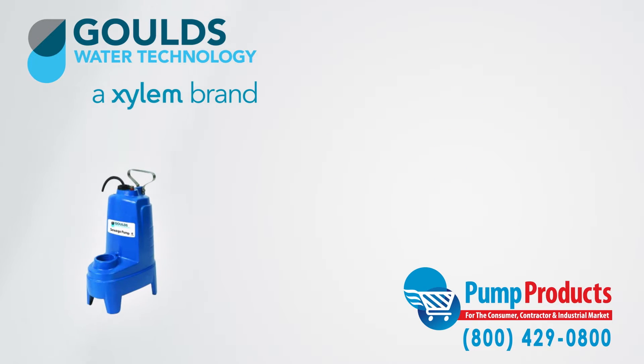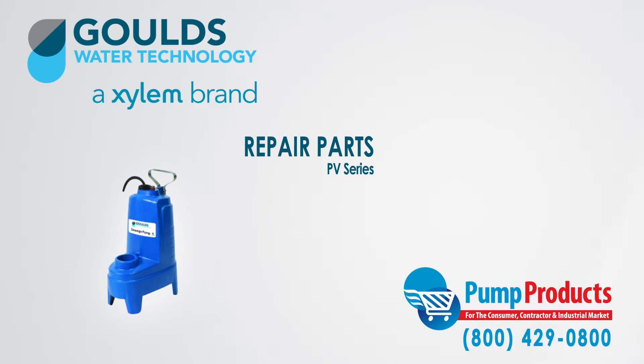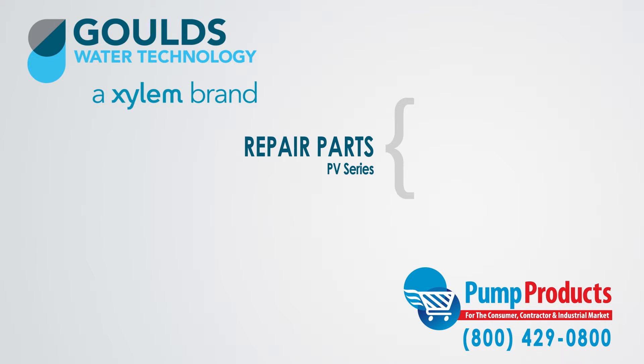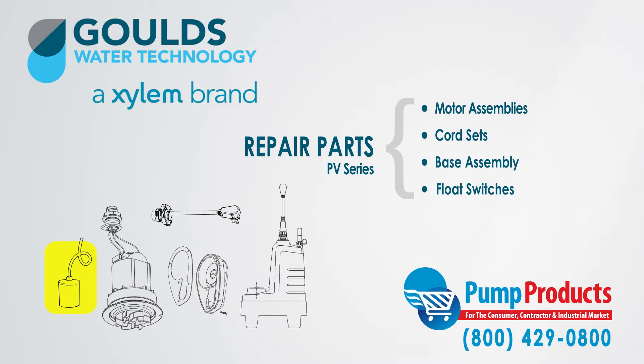Furthermore, Pump Products also sells a variety of Goulds parts for the Goulds PV Series submersible vortex sewage pumps. Our parts inventory includes motor assemblies, cord sets, base assemblies, and float switches.